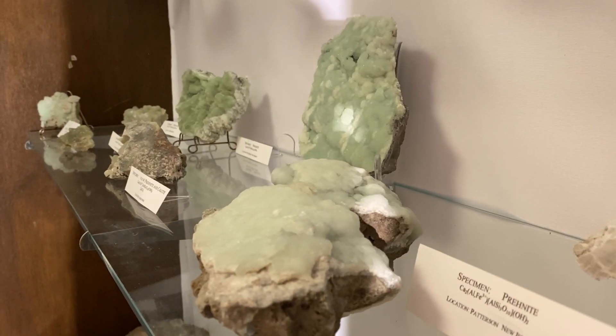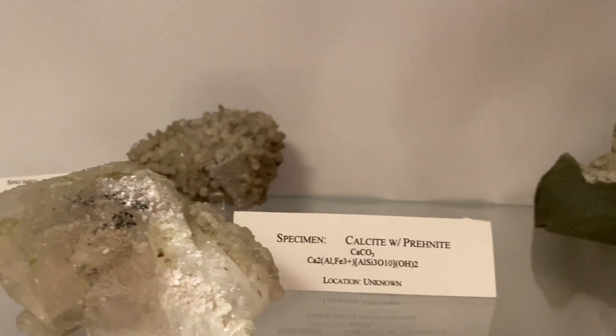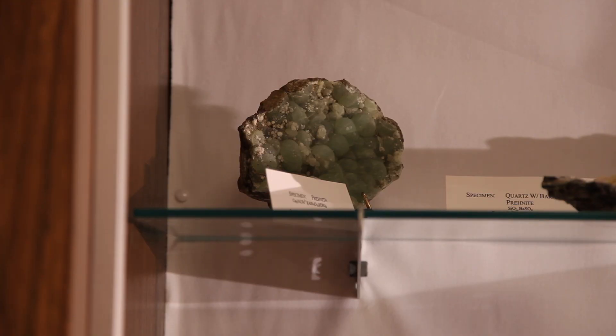It's a mineral that grew in New Jersey in what's called the Triassic time. It was a response to the opening up of the Atlantic, and when the Atlantic opened up and made new ocean floor, hot water came and circulated and formed the prehnite as well as some other minerals.